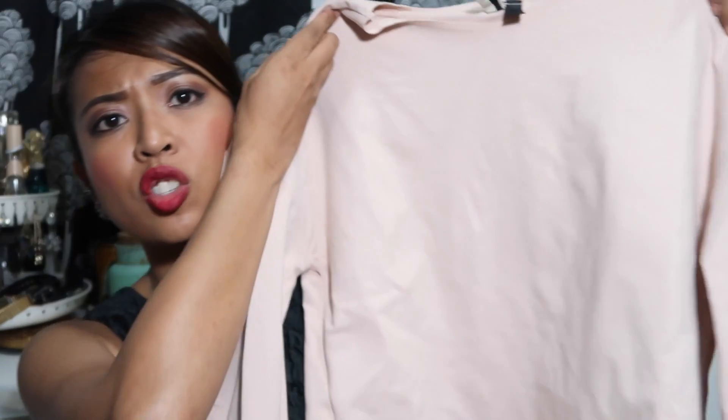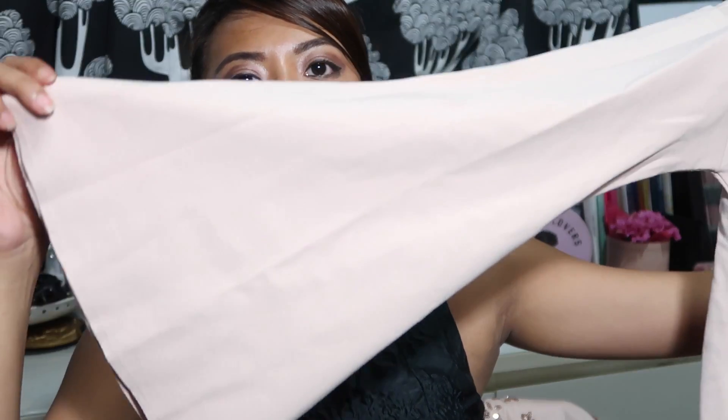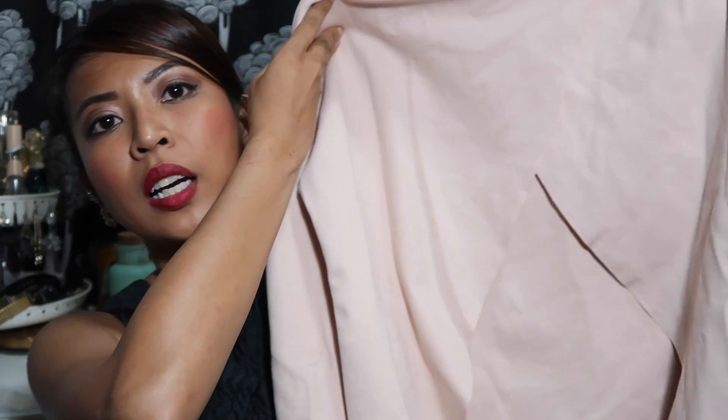I bought it in a size 34, which is a US 2 or a UK 6 — that's generally the sizing I go by for most of my clothes. It's a beige coloured, sweater-type material but quite thin, and it has bell sleeves and a cutout from the back. It shows off the sexy back — I like showing off my back more than my front.